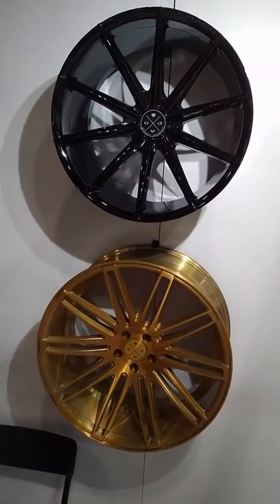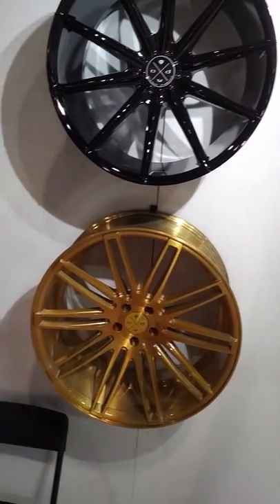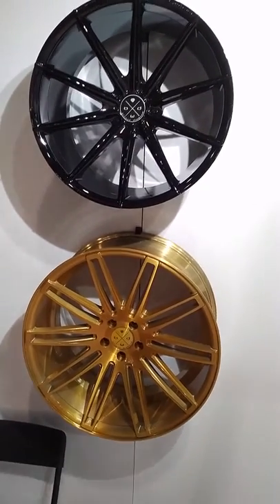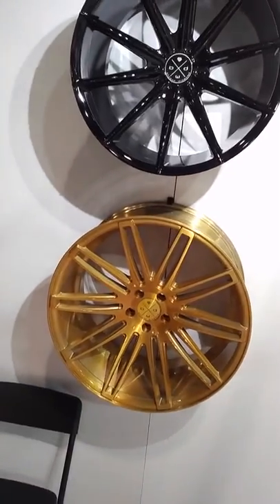It's your boy KB from Dudley Tires TV at DudleyTires.com. Right here we're looking at the Black Diamond lineup — a couple new wheels, new finishes.